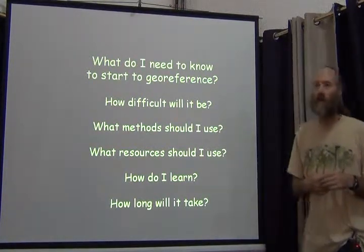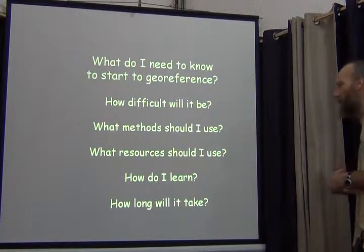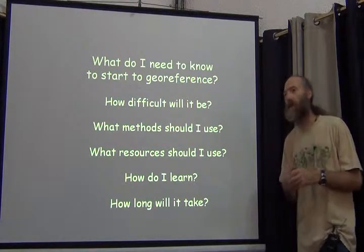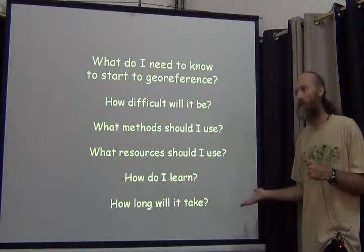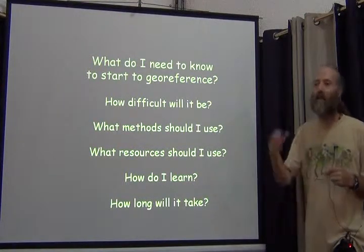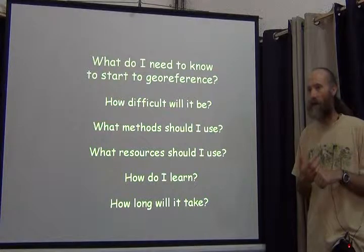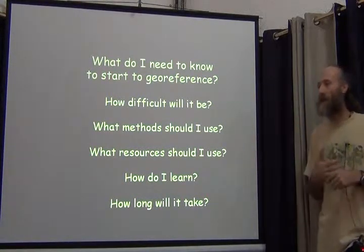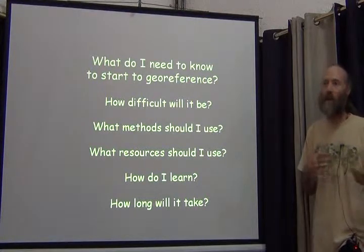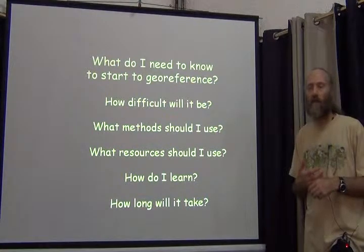How long is it going to take you to georeference? That's not a trivial question to answer, but it is possible to get a reasonable estimate. Some people have done this in the past and kept track of how hard it was in terms of time per locality, which can be translated into time per specimen. And since time is money, you can turn time into the cost of georeferencing.